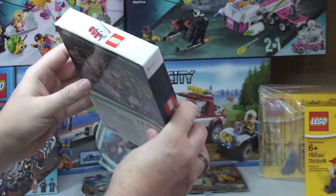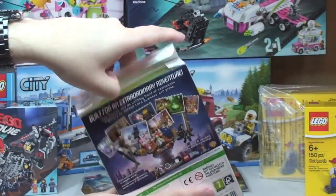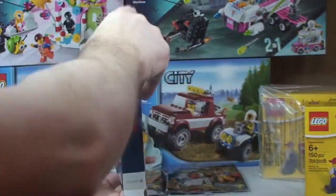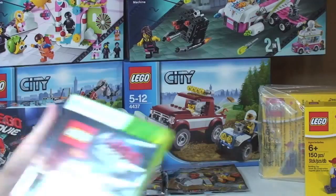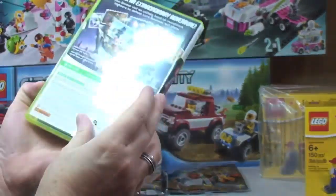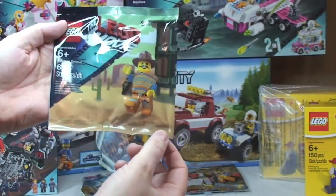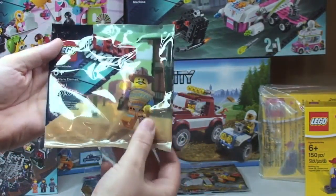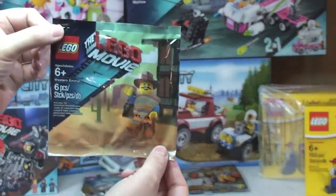Okay, the cellophane's all off now, so let's just open this up. Inside we have — yay! For a second I didn't think it was there. So we have our Xbox 360 game and we also have our Western Emmet exclusive minifigure. Really pleased with that, pretty cool.